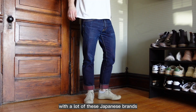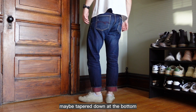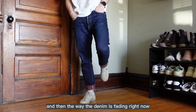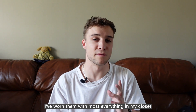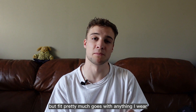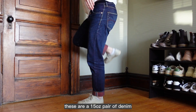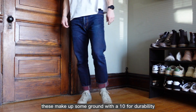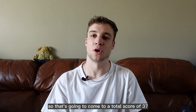For fit, I'm going to rank these a six. With a lot of these Japanese brands, you're going to find a very standard fit, maybe tapered down at the bottom. As far as wash, I'm going to give these an eight — with the inside red color and the way the denim is fading, it's a very beautiful pair of jeans that will just continue to get better with time. Versatility, I'm going to give these an eight; I've worn them with most everything in my closet. Comfort, unfortunately, is going to be a five — these are a 15-ounce pair of denim, so they're very heavyweight with not a lot of flexibility. Durability is a 10; these feel like a pair of jeans I could have 20 years from now. That's a total score of 37.